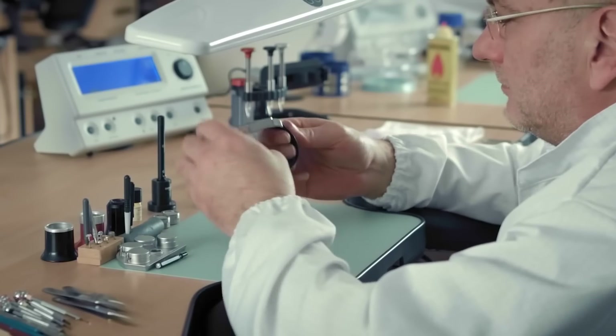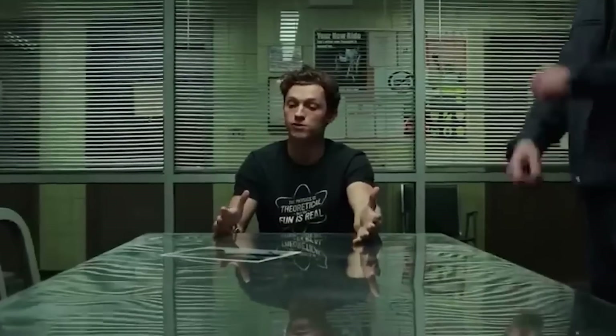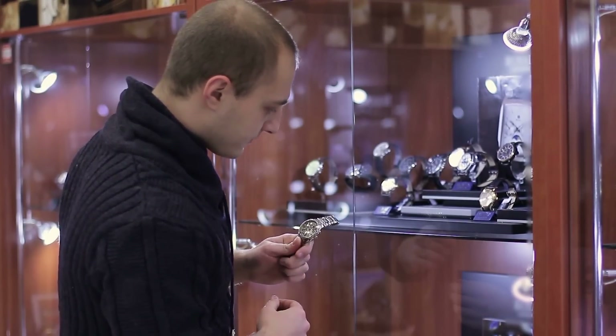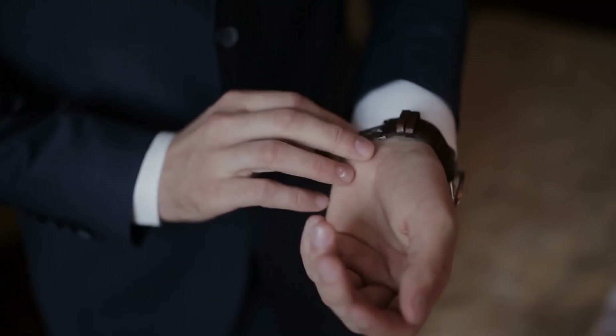Our spidey senses were definitely tingling when we saw Tom Holland's watch collection. As his fame rose, so did the watches on his wrist. His collection is packed with classy pieces from some of the best manufacturers like Rolex, Cartier, Patek Philippe, Tag Heuer, and Piaget. What do you guys think about Tom Holland's ridiculous watch collection? And what watches did you have at his age? Please let us know in the comments section below, and if you liked the video, don't forget to give it a thumbs up. Thanks for watching, and we'll see you in the next video.